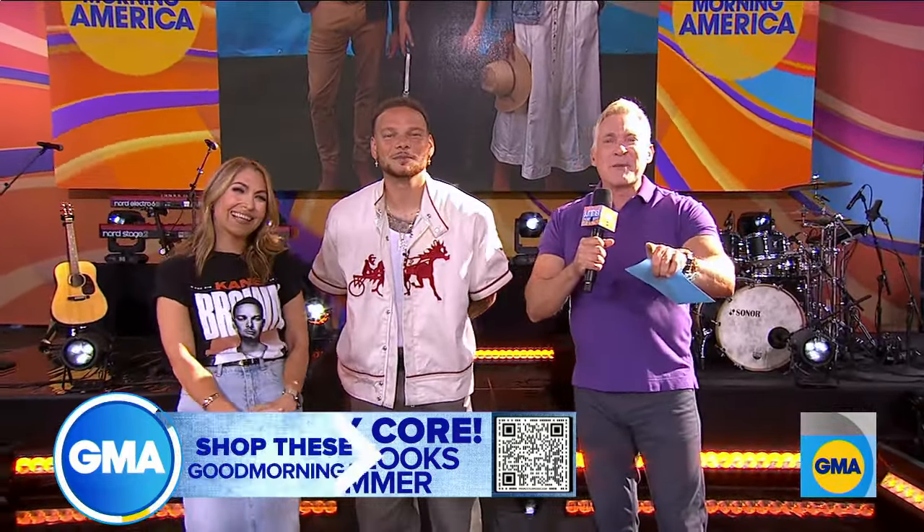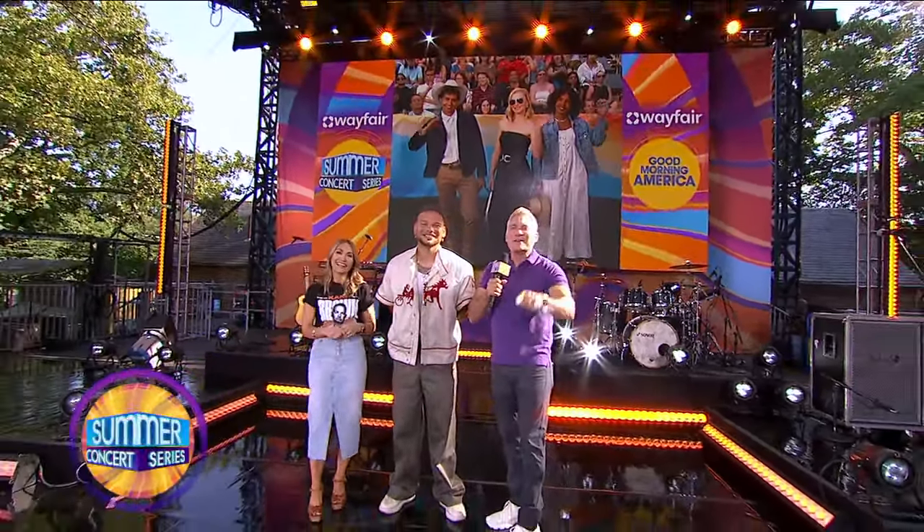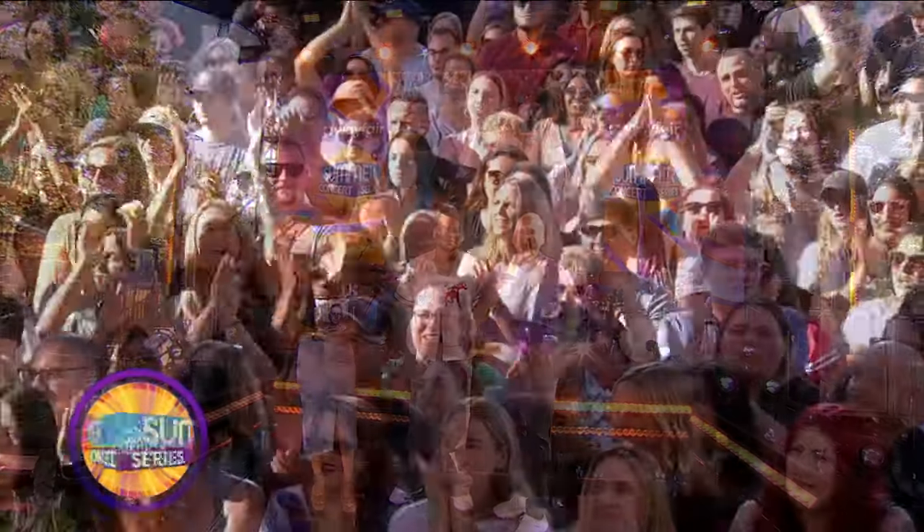Coming up, Kane Brown performs live — in case you couldn't score tickets to the In the Air Tour, because I'm sure that thing is sold out. But you'll see the performance live right here on GMA. Call your friends.